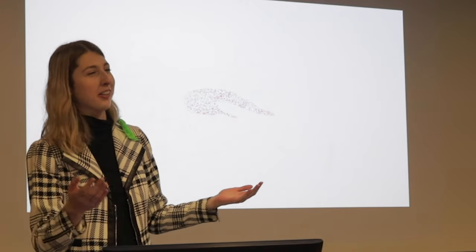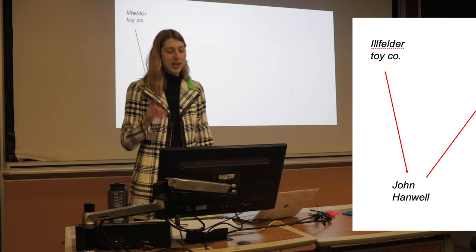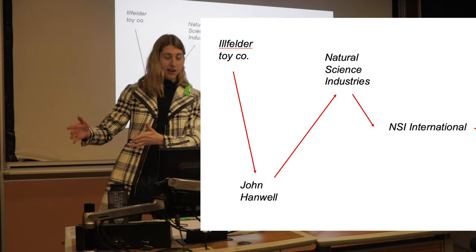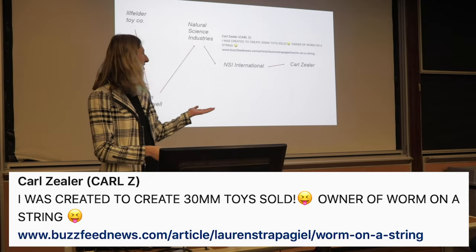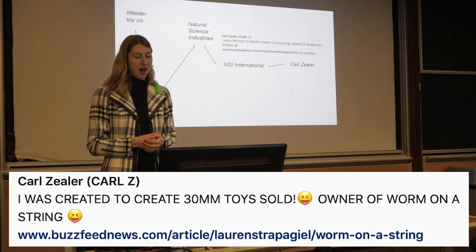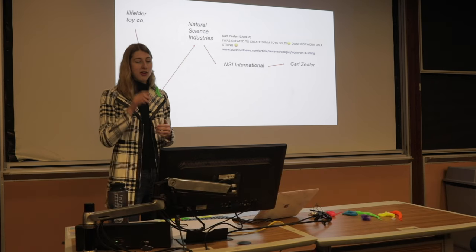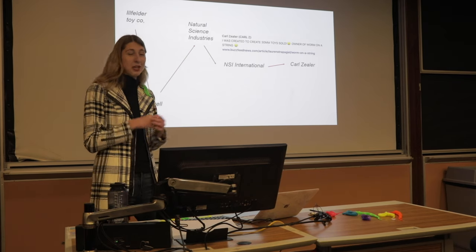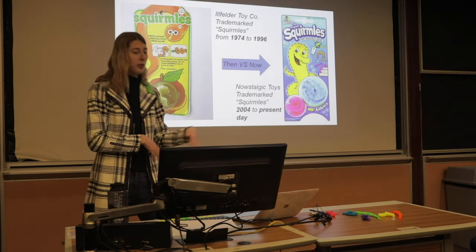Basically from 1974 to 1996 squirmals were copyrighted, and then they essentially disappeared — Tony Stark 'I don't feel so good' vibes. John Handwell in 2003 remembered about the squirmals and started remaking and selling them again. He was the owner of Natural Science Industries, which rebranded to NSI International, then passed it on to Carl Zehler, who's the new CEO. His Instagram bio says he was 'created to create 30 million toys sold' — but Carl, no, you are not the original owner of worm on a string. You sell them, but technically the Illfinder Toy Company is the owner. That's the real tea.